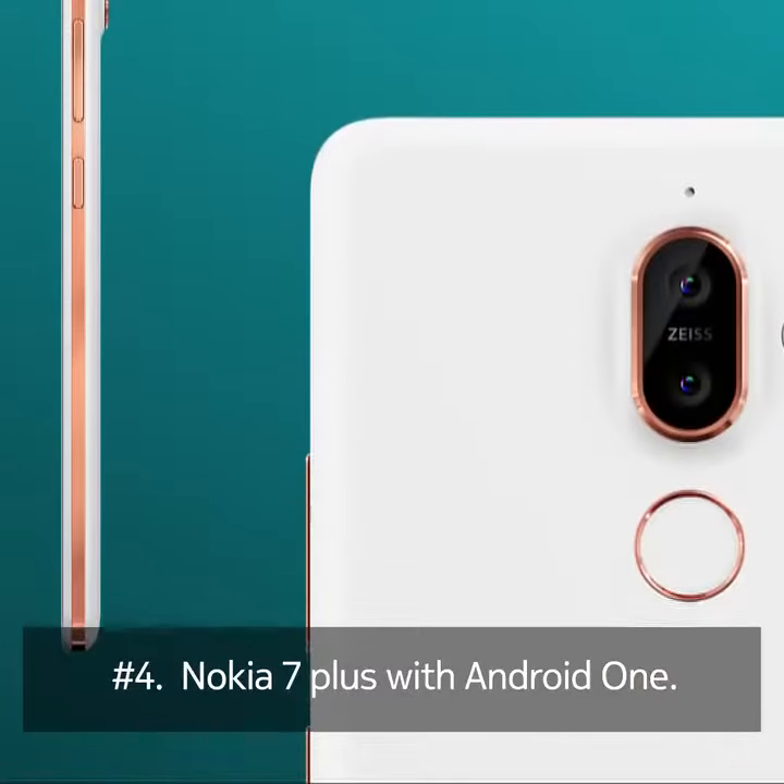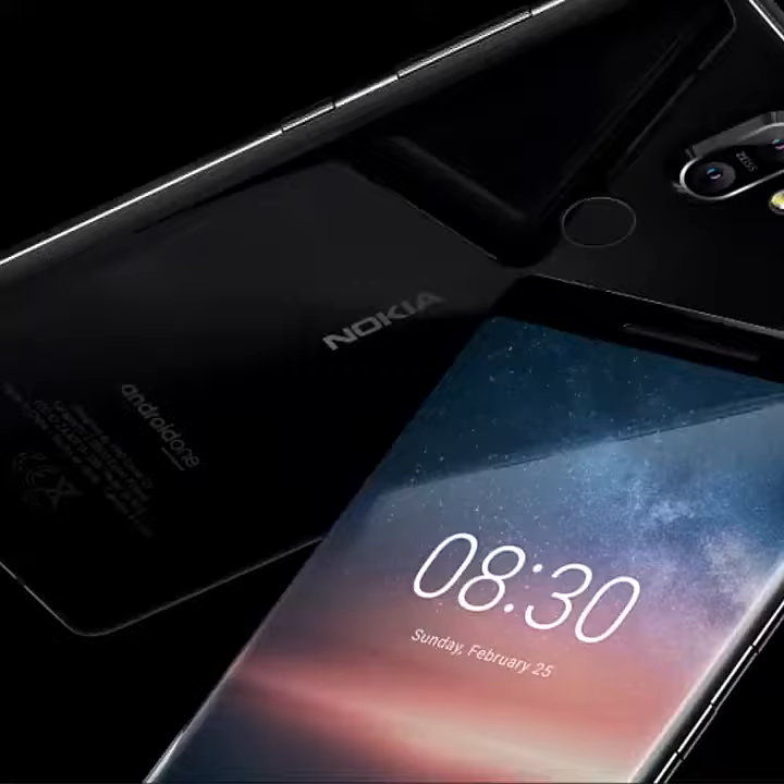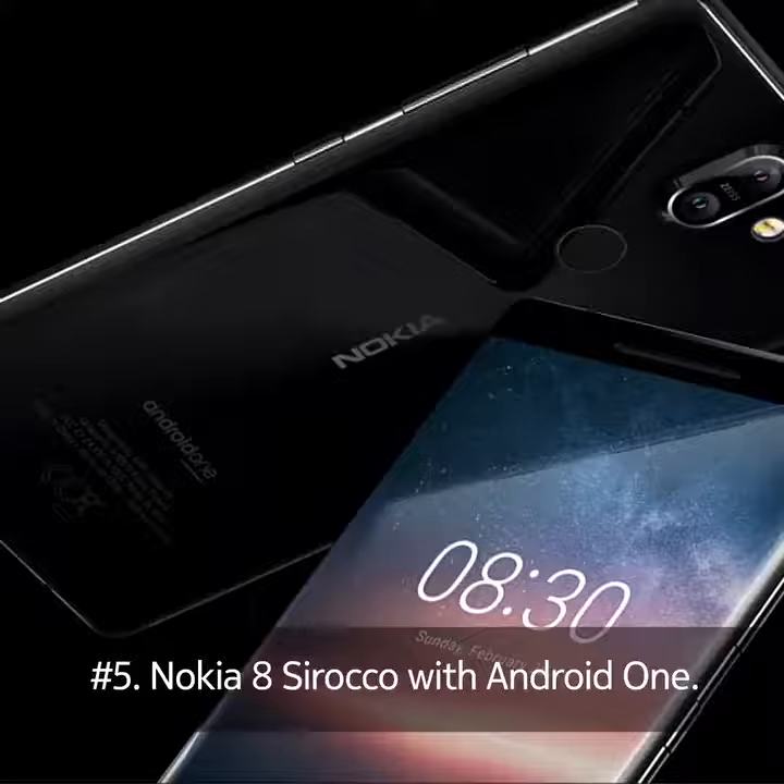Please meet the new Nokia 7 Plus: 6-inch, Full HD Plus, 18 by 9 screen. Nokia 7 Plus features an outstanding flagship-grade imaging experience with triple Zeiss Optics.